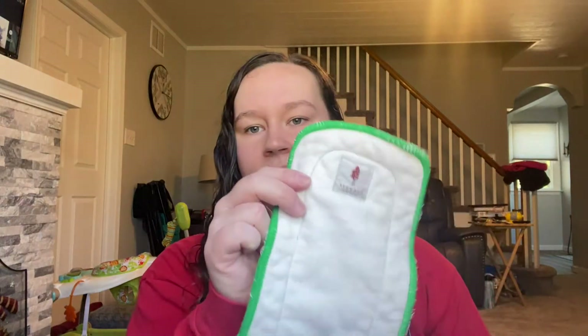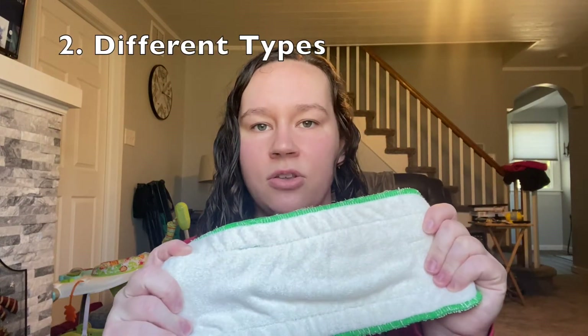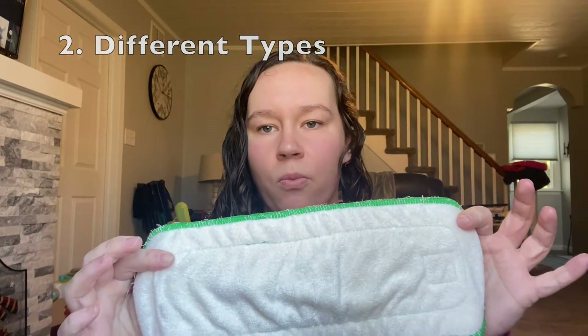If you have it in a pocket, you literally just take the insert out of the pocket, throw it in whatever you're using to hold your dirty diapers, put it in the wash, dry it, and then stuff it again — no folding whatsoever, unlike flats or prefolds. That is my main reason for loving inserts: they're just super convenient.